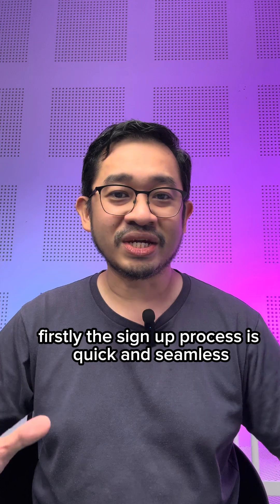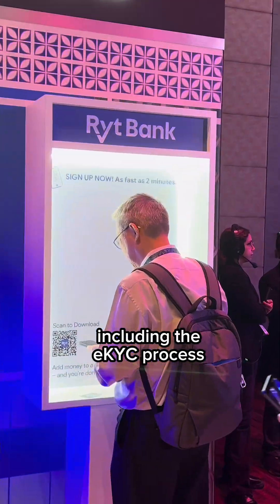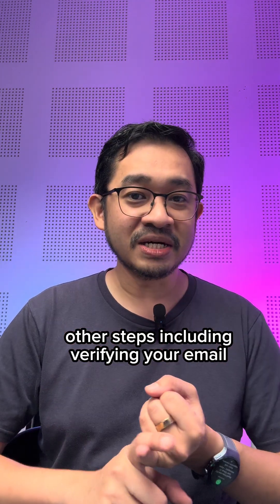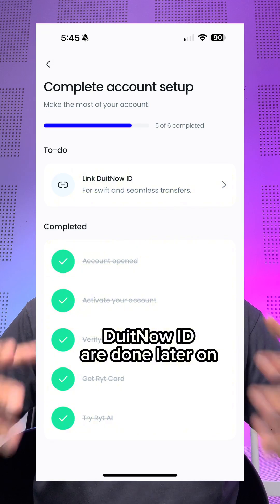Firstly, the sign-up process is quick and seamless. It only took me about two minutes to sign up, including the eKYC process. Other steps, including verifying your email, making the minimum RM1 deposit, and linking your DoItNow ID, are done later on.